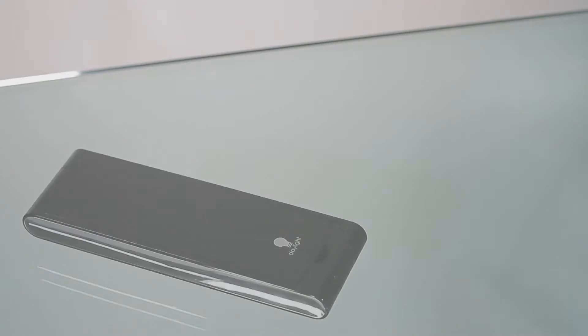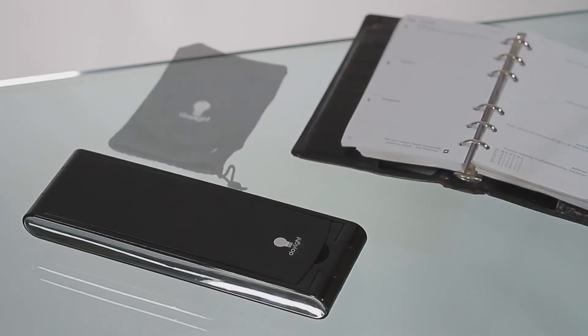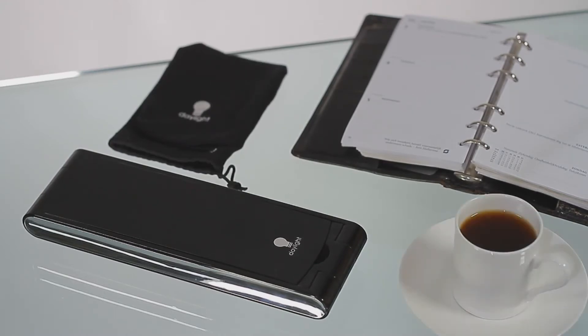Enjoy comfort, bright lighting, wherever you go with the stylish Foldy LED lamp. The Foldy LED lamp is a new generation of portable lamps, especially designed for people who are always out and about, such as travelling for business or vacations.